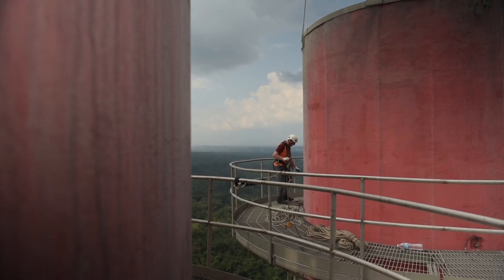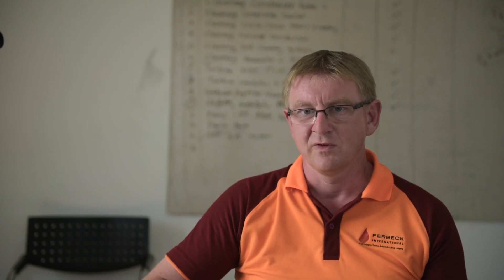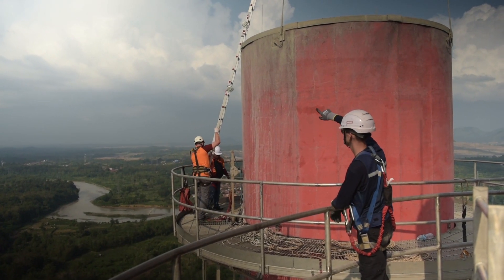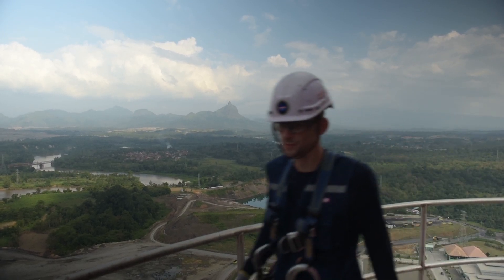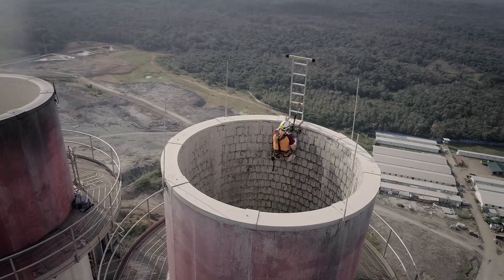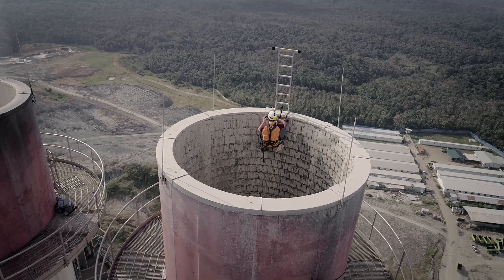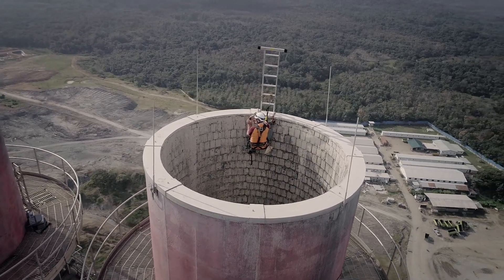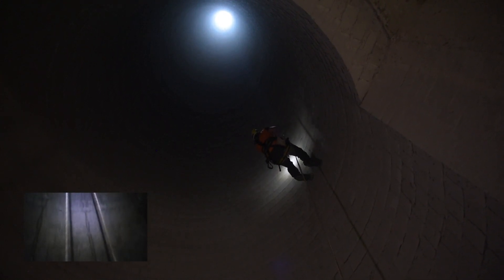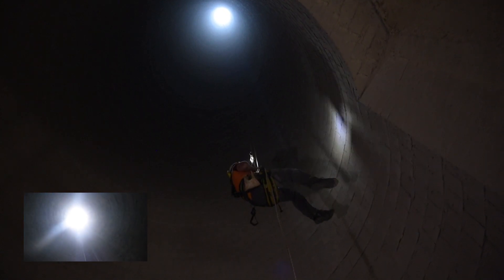Before going down with the rope, I need to fix it on the proper anchor, and when this is fixed, I can go to make the inspection. During the inspection, I am going down slowly to inspect all the borosilicate and also the joints, to see if everything is proper, if there are cracks and missing blocks, or other problems that can happen.